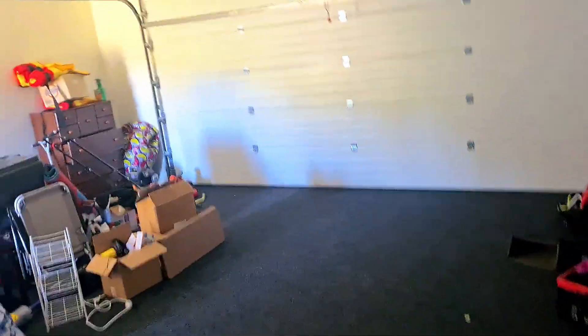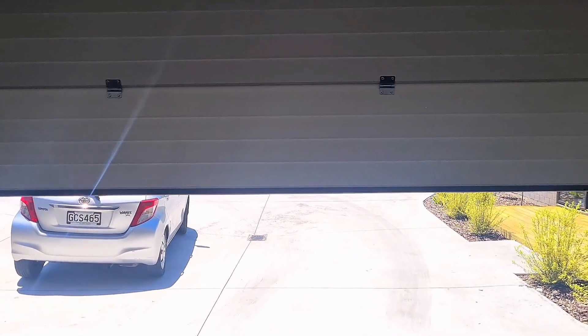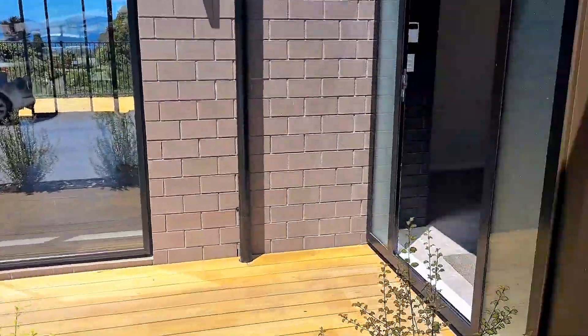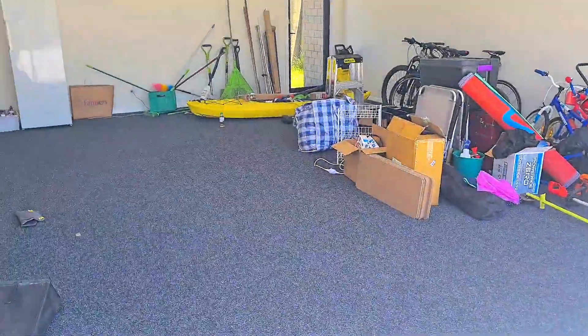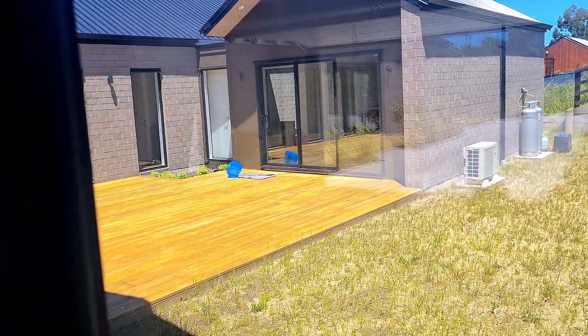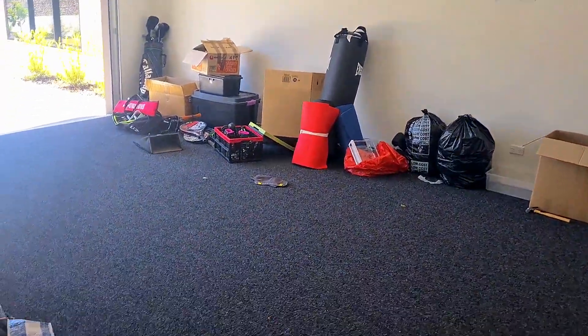We make our way to the garage. We've got my dad's kayak, bikes, and still some unpacked boxes. The garage is very cool, nice and spacious — it can fit about two cars, which is great. And there's another door on the other side of the garage that leads back to that same small front deck I mentioned earlier.